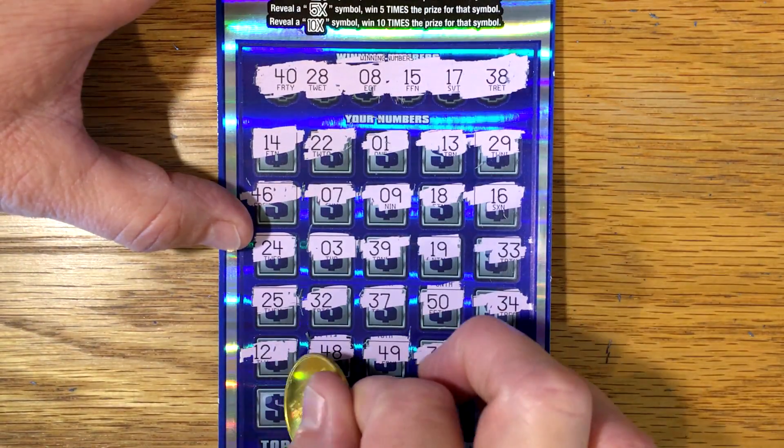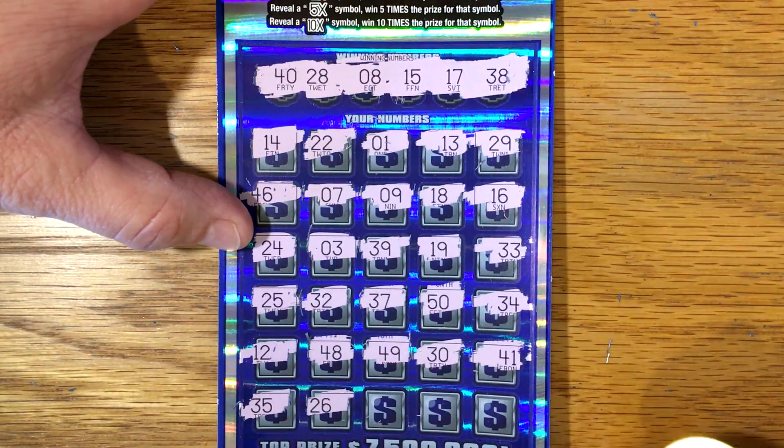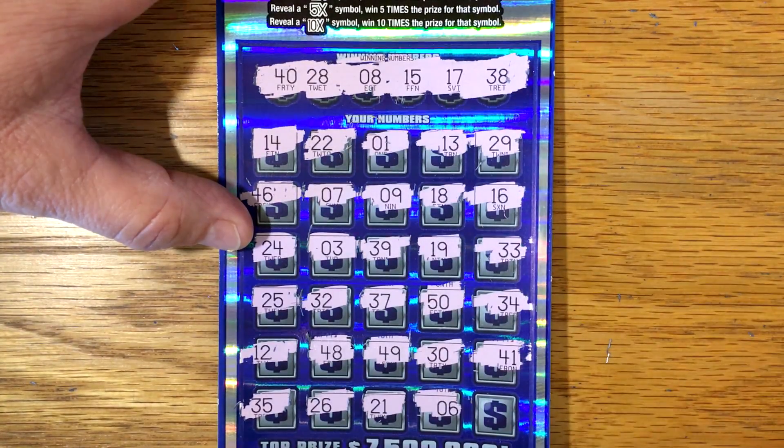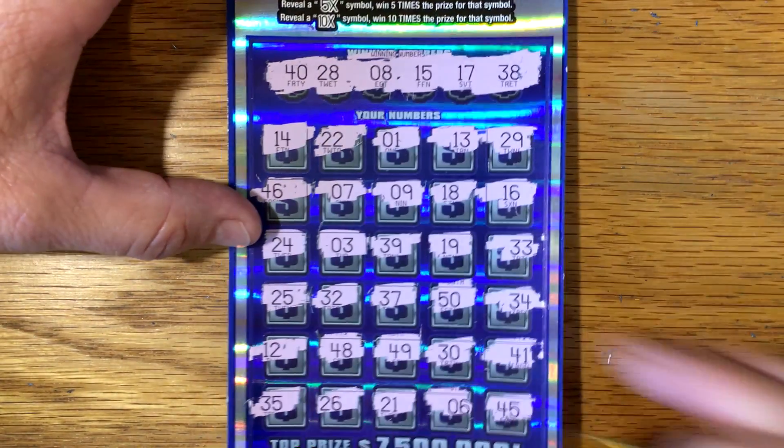Let's see if there's anything on this last row. 35, 26, 21, 6 — can we be saved on the last one? 45. Well, it looks like we busted on this new $50 ticket, but they're always a lot of fun to try.